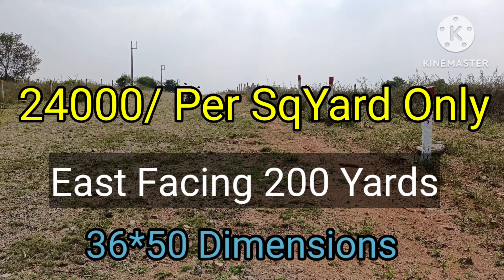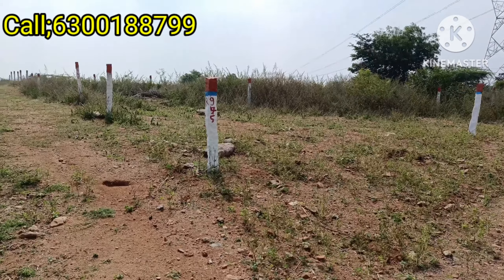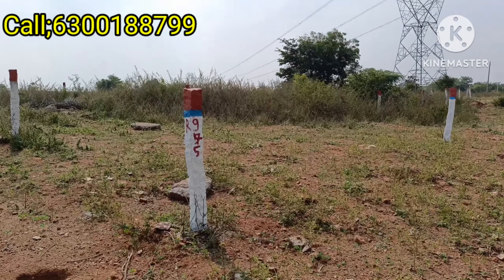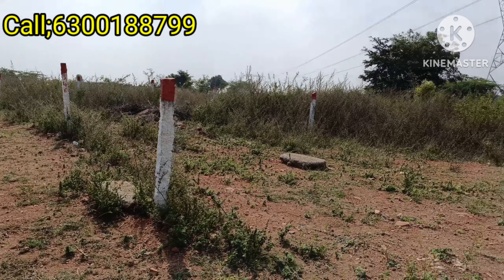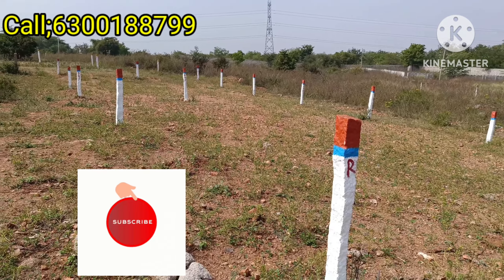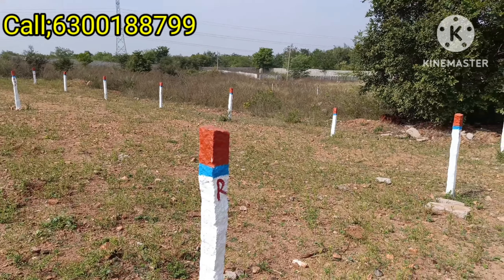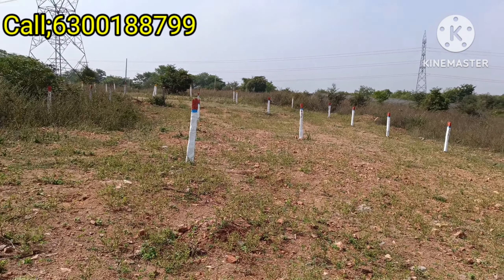The plot details are 200 square yards, east-facing. You can see the investment purpose of the plot. The plot has a 50-foot road. The plot dimensions are 36 by 50. The plot is 400 square yards.